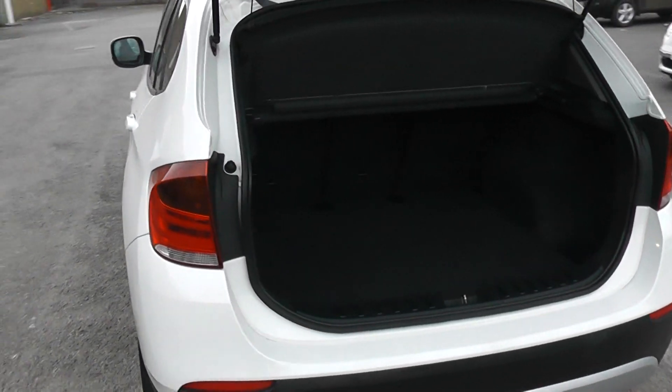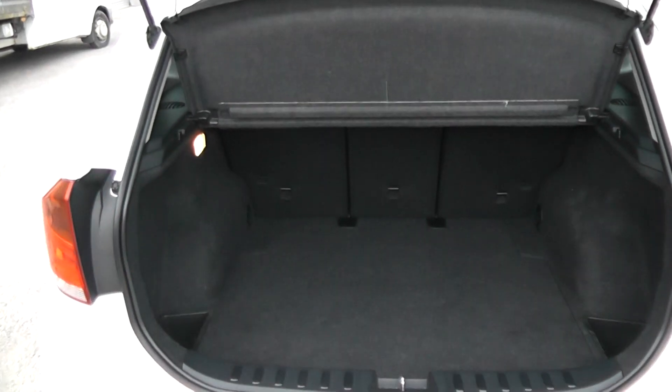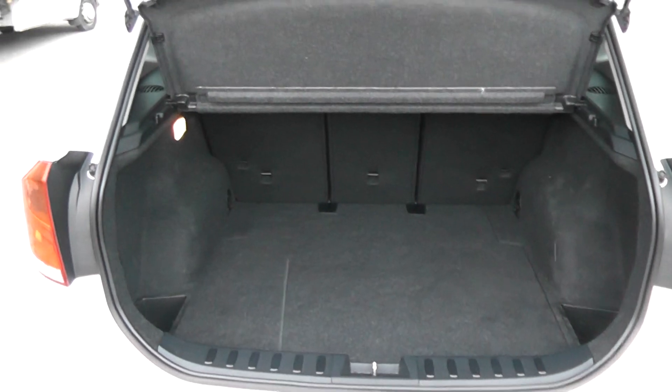Moving around to the boot — it has a very large, spacious boot. It also has split rear seats in case you need to make any additional space at all.